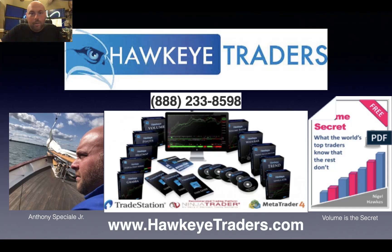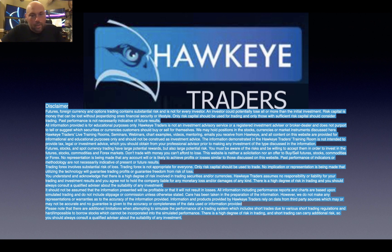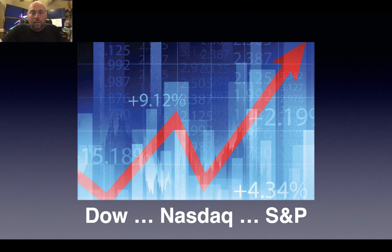Good morning ladies and gentlemen, this is Anthony Special with Hawkeye Traders. I just want to wish you a happy Monday. Before we jump in, I want to let you know that nothing here is real-life advice — this is just for demonstration purposes. We're teaching you how our indicators work and how they can benefit you moving forward, but please do not take any of what I'm sharing today as financial advice.